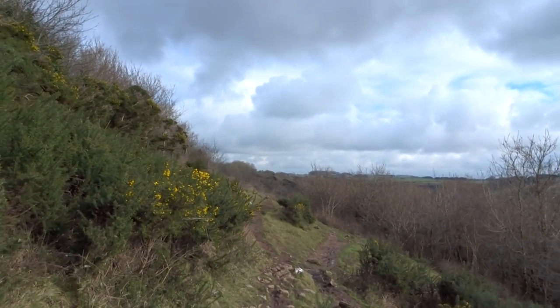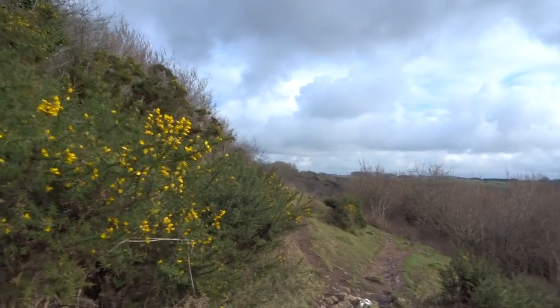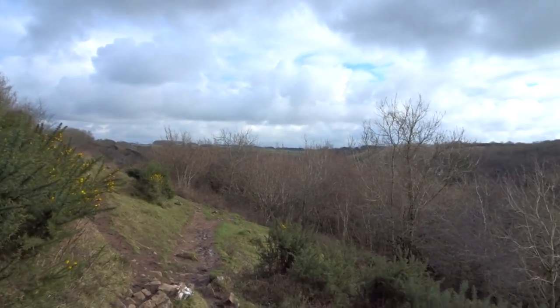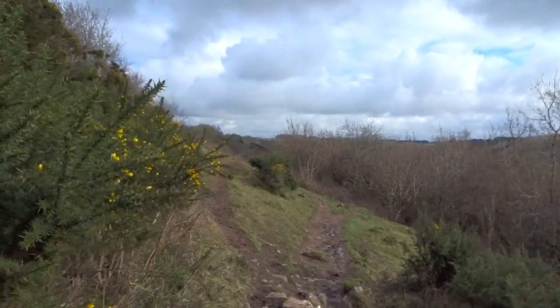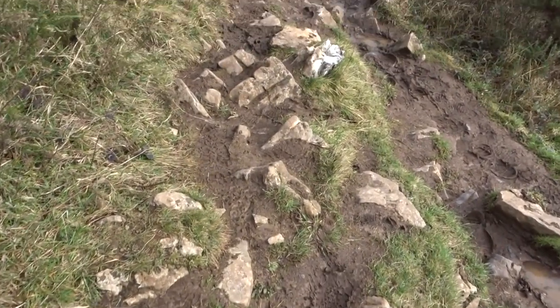It does look a bit intimidating, some of the big clouds. But I'm hoping it won't rain — they said it wasn't going to. It said it was going to be cloudy. You see how muddy it is down along here though, look.